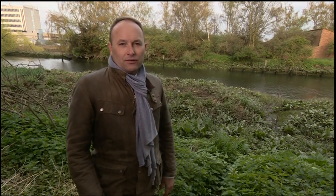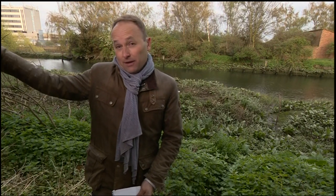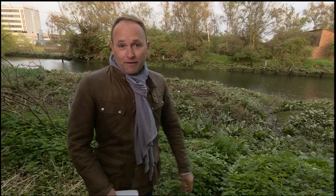We're right next to the Channelsea River, which is a beautiful little secret spot in East London. If you know the area, it's not far from the Greenway, not actually that far from the Olympic Park and the Olympic Stadium. Well, recently seals have been spotted in this river.